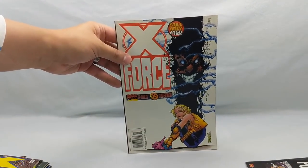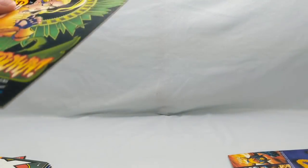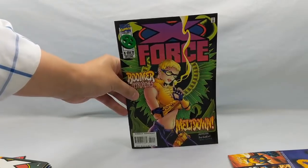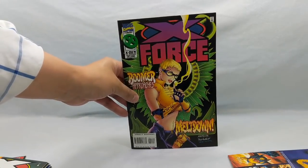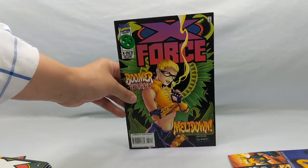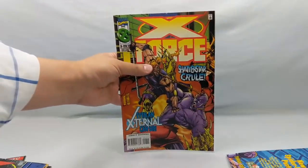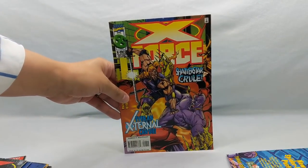Number 48, 49, and then 51 — this is when Boomer finally changed her name. She started out as Boom Boom, went to Boomer, and then by this time she started calling herself Meltdown. Now she's actually back to Boom Boom again.